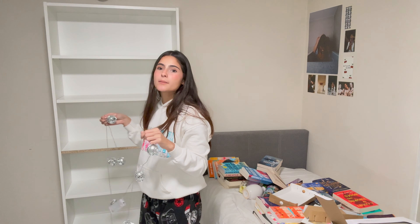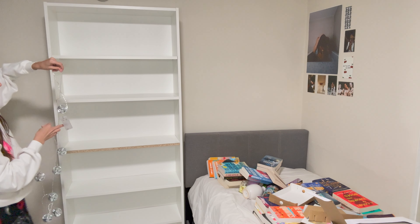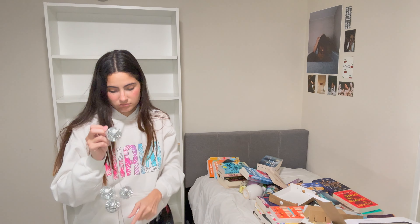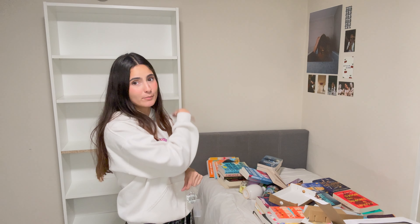I'm so bad at decorating — my house is so empty because I don't know how. Maybe I can put them here... no. I think I'll just put them on my curtains or on my wall, maybe this wall. I'll figure it out later because I'm going to get frustrated, so first things first: I'm going to do my bookshelves.